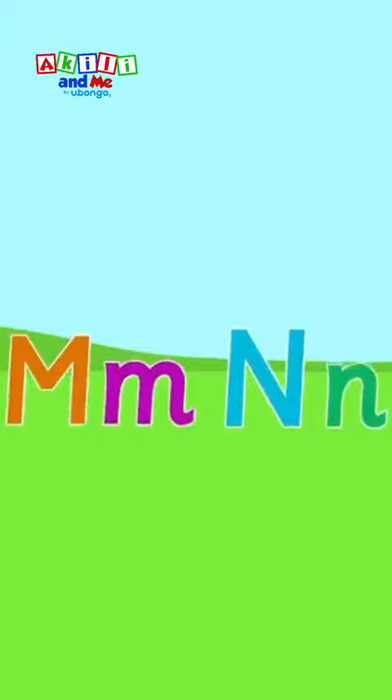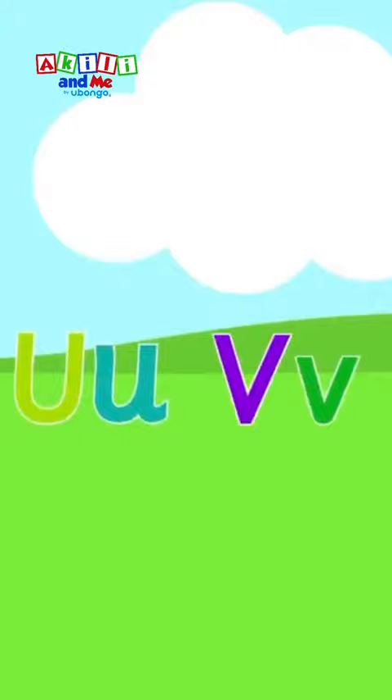We'll sing the alphabet for you. R, S, T, U, V. Sing the alphabet with me. W, X, Y, Z. That's all the letters A to Z.